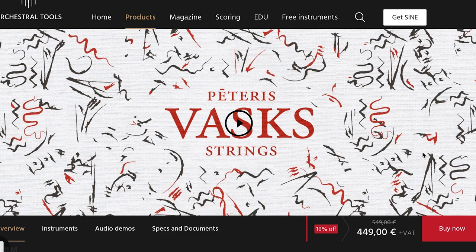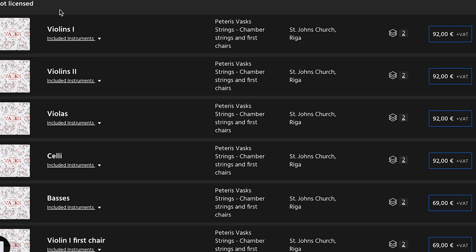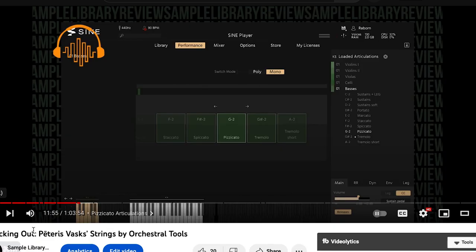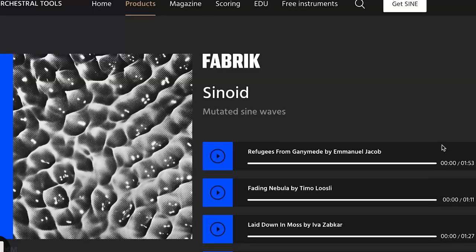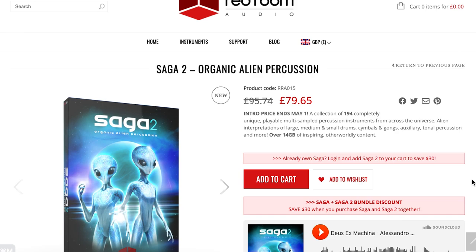Pedras Vask Strings is normally $549, available now at intro price $449 for the complete collection. Of course it's a Sine player library, meaning you can pick up individual instruments, but the bundle looks like the best bang for buck. Don't take my word for it — I'll include a link to the checking-out video that Rayborn Johnson put together. It is wonderful. Please comment below what you think about Pedras Vask Strings.